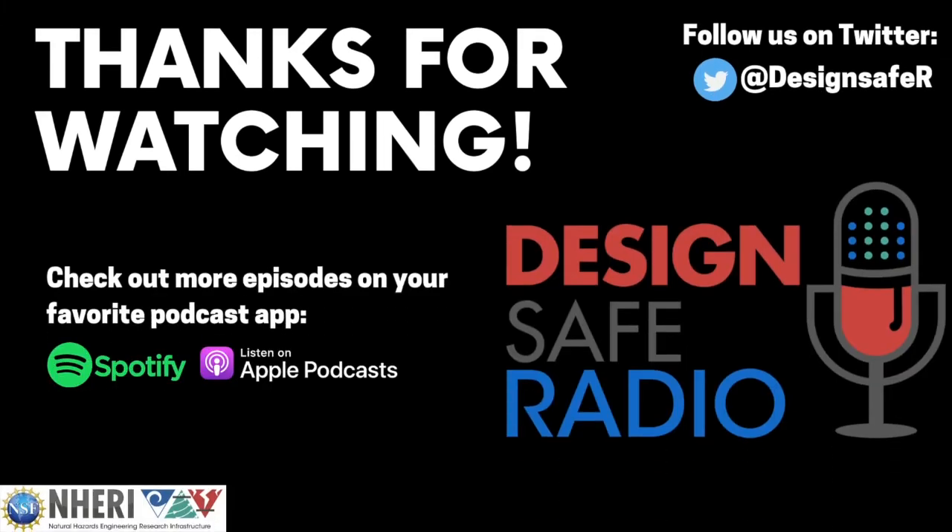Thanks for listening to today's episode of DesignSafe Radio. This show is sponsored by the National Science Foundation grant number 1612144. You can subscribe to DesignSafe Radio on iTunes, Stitcher, or wherever you find your podcasts. Please leave us a review so we can improve the show and help others find our episodes. You can find out more about NHERI at DesignSafe-CI.org, on Facebook at Design Safe Radio, or on Twitter at NHERI Design Safe.